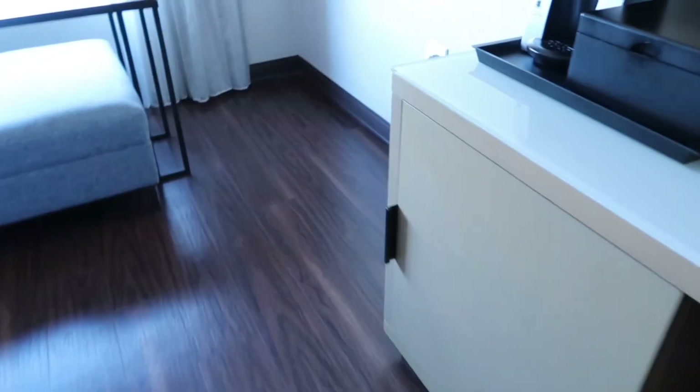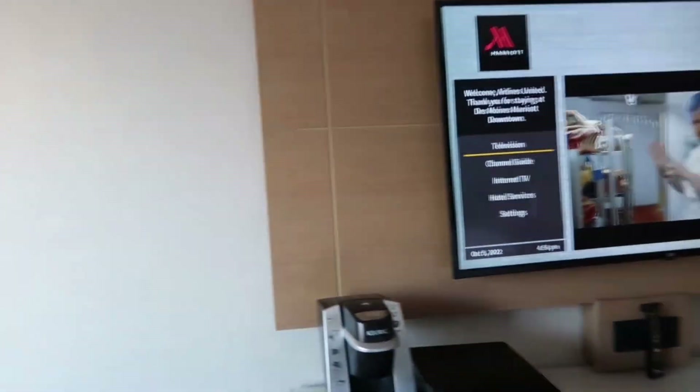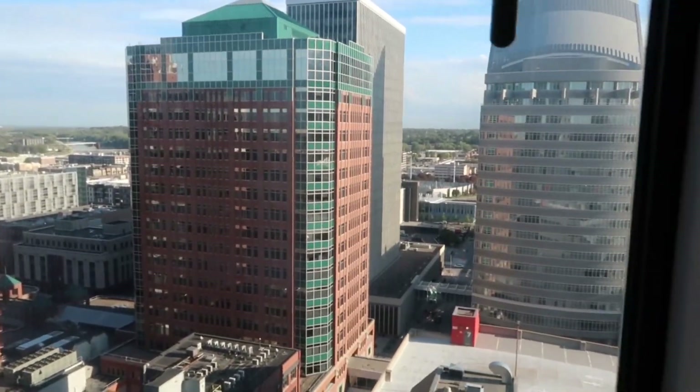Nice bright room. Checking here to see if there is a fridge — yes, we got a fridge. Trying to find a microwave, but I don't think there is one here. I never watch TV so it's not really a big deal to check out the TV. And I love that little lounge right by the nice open window with the nice city view.